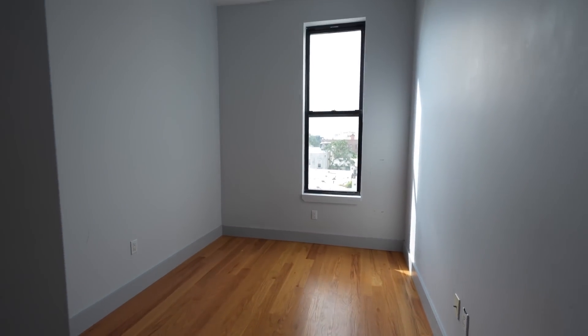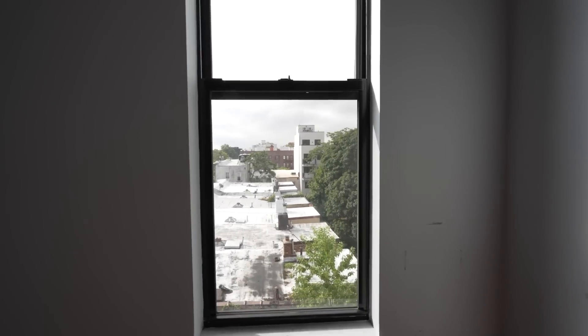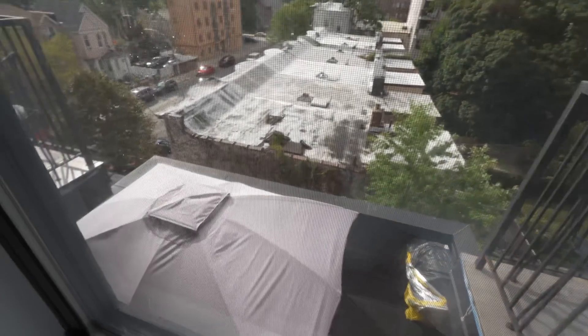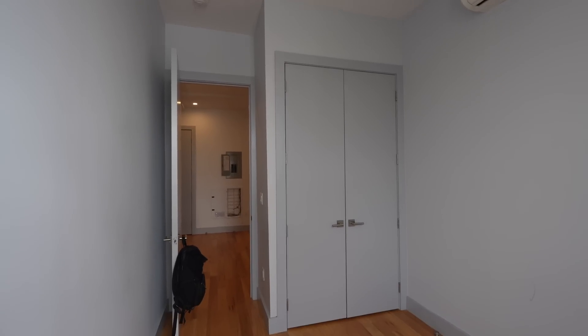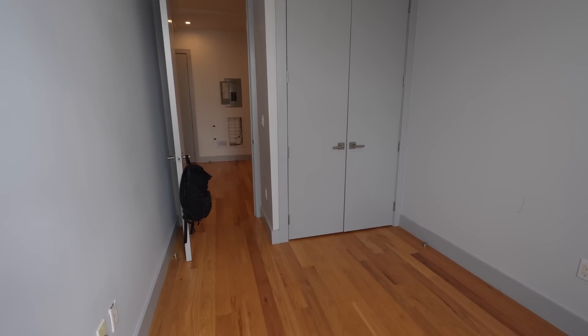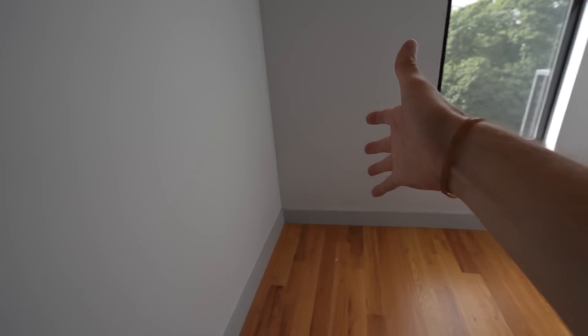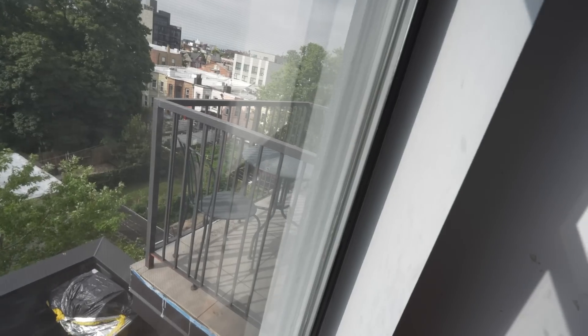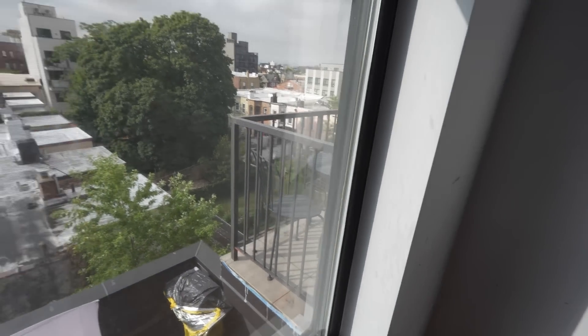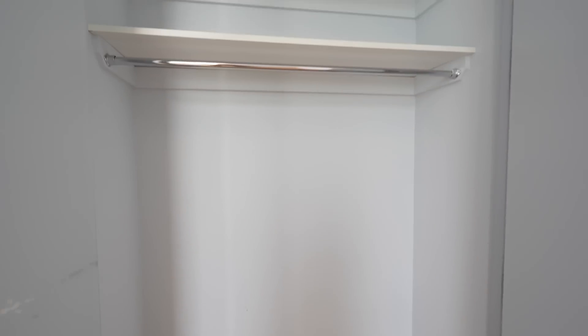The third bedroom doesn't have any outdoor space — all we've got here is the window. Nothing wrong with that, especially for the per-person cost of this place. It's also got a nice big closet and I think this might actually be more functional. There's no door there to worry about blocking so you can put your bed flush against the wall and put stuff on either wall. And that's the thing with outdoor space in New York — you can only use it part of the year but your landlord collects higher rent for it all year. Look at that closet — absolutely fantastic.